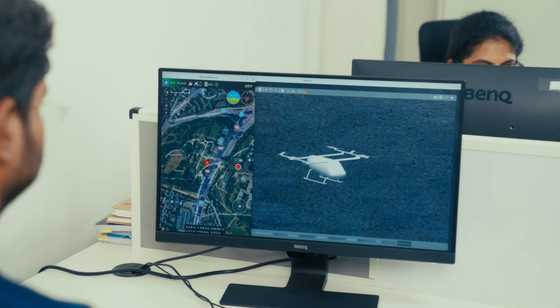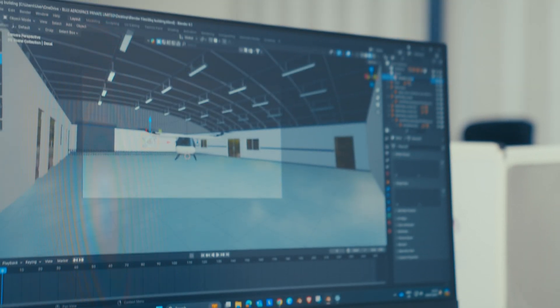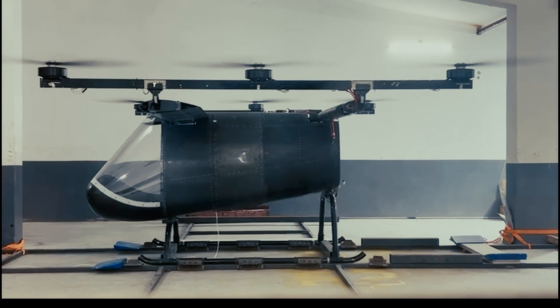For our aircraft, we ensure a high level of safety and reliability. Our team builds robust simulation models to verify the behavior of the aircraft in the real world before we test them on the actual aircraft. Right now, we are testing our full-scale prototype and a tech demonstration is planned very soon.